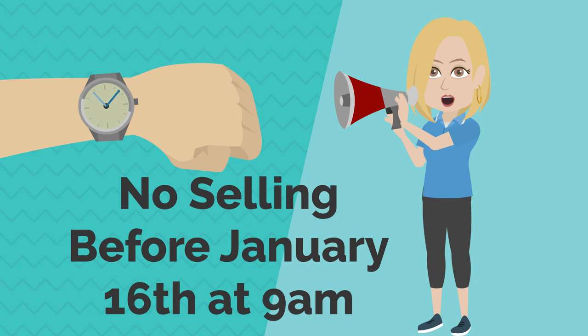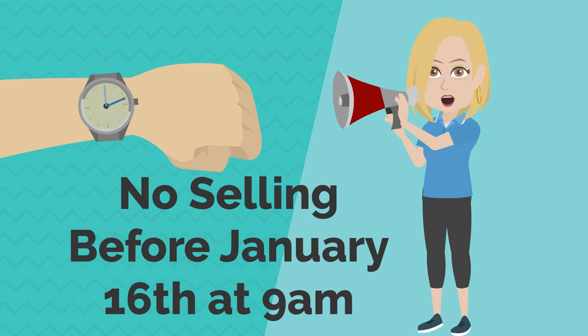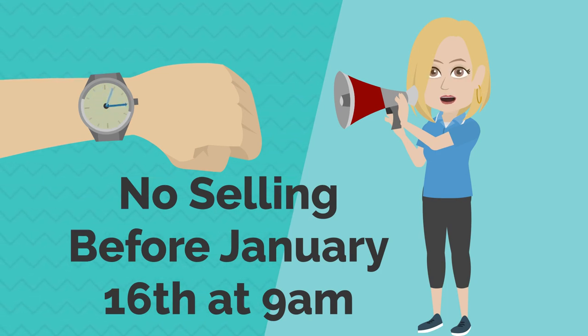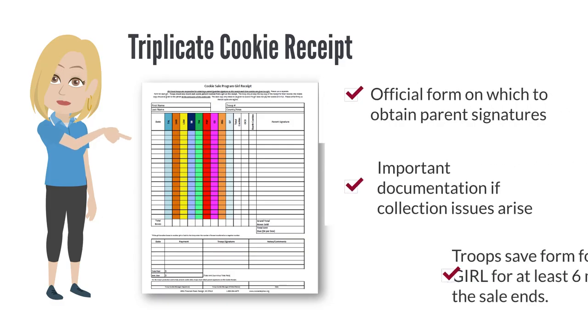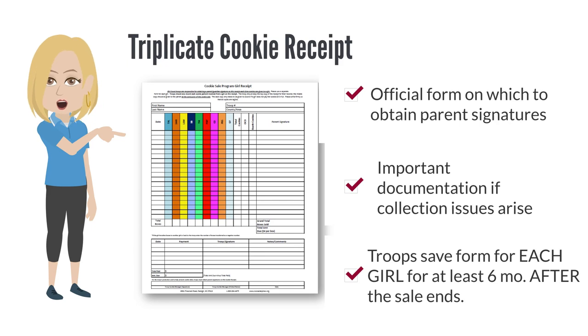Our cookie sale starts on January 16th at 9am. Please do not begin selling any product before this time — make sure all girls and parents understand that the sale begins that morning at 9am. The triplicate cookie receipt is the official form on which troops should obtain parent signatures when a parent picks up cookies or turns in money. It's important documentation if collection issues arise; troops should save a form for each girl for at least six months after the sale ends.